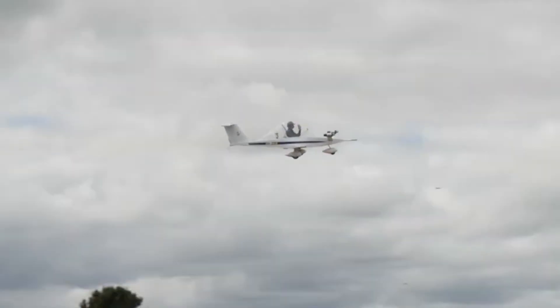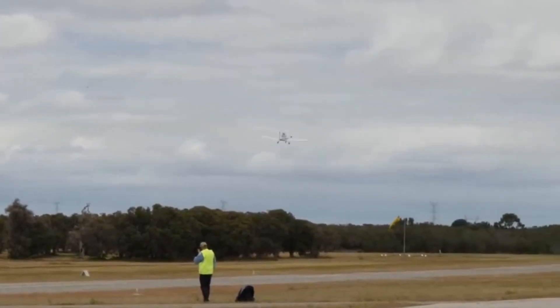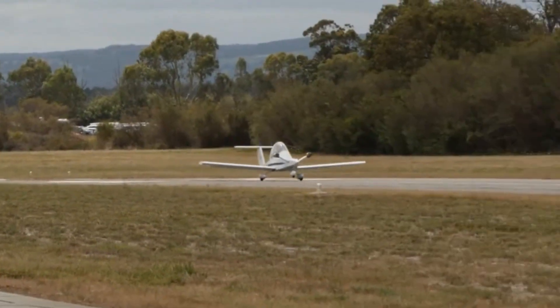And with the ability to perform aerobatics up to +10 g's and -5 g's, it's as daring as it is practical. The Cri-Cri MC-15 proves that sometimes the tiniest aircraft deliver the most unforgettable adventures.